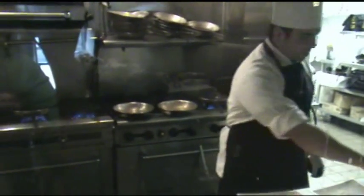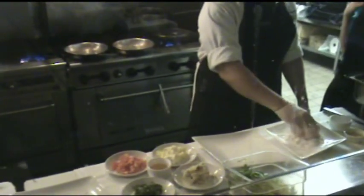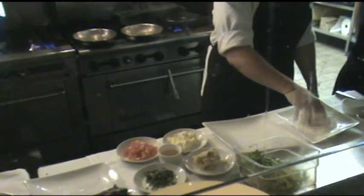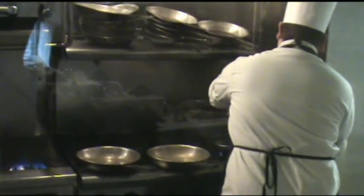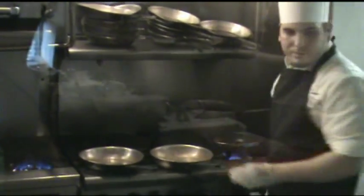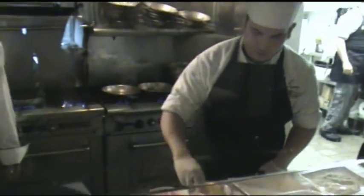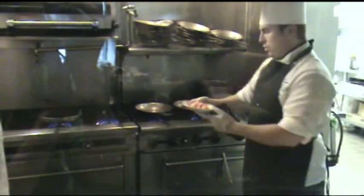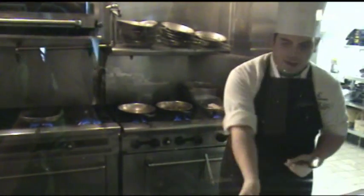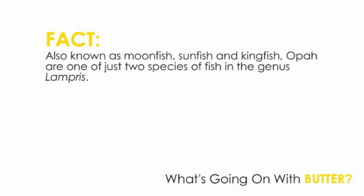First thing we're going to do is season the Hawaiian opa. Put a little flour on it just to get a little texture on the fish when we sear it. Over here we have a hot skillet — put a little extra virgin olive oil, and we're going to drop the fish in. While that's going, we're going to start the risotto with a little bit of the butter you guys made, add a little bit of tomatoes, a little bit of basil, salt and pepper, and the risotto we have already made. Then a little chicken stock. You can see what we're doing with the fish — how the butter browned it up a little bit.